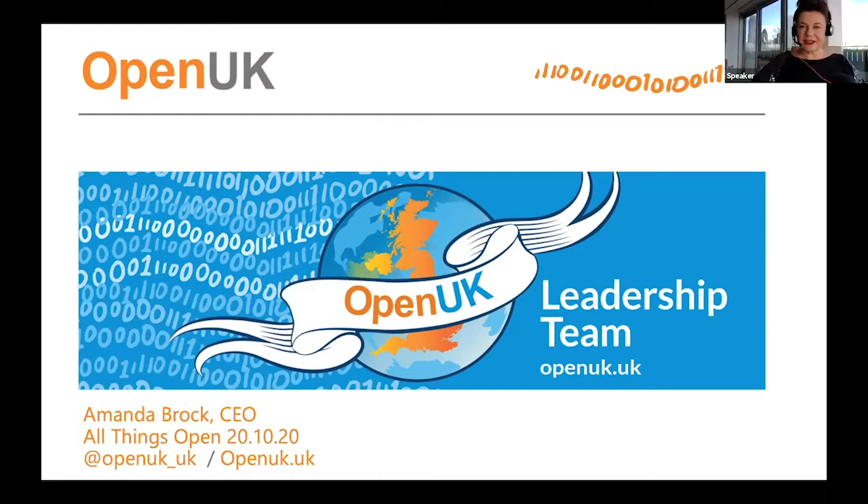Thank you very much, Jennifer. Good afternoon everybody from a very sunny London. I'm actually in central London for one of the first times this year. In the background behind me you'll see the Gherkin and the Cheese Grater, and over this way is the Shard — a very quiet central London. Greetings to everybody in Raleigh and wherever you are around the world, and thank you very much to Todd and the team at All Things Open for having me along today to join the international track.